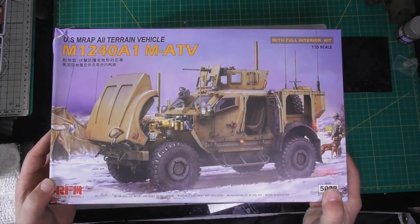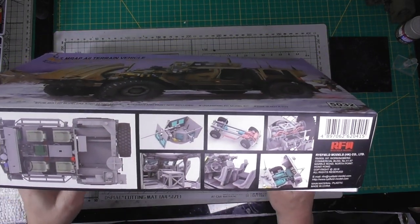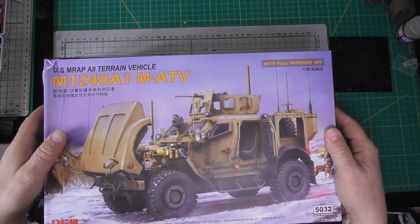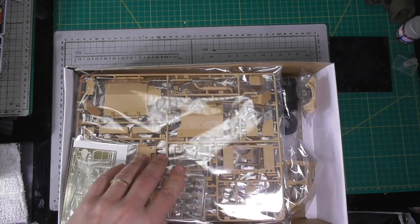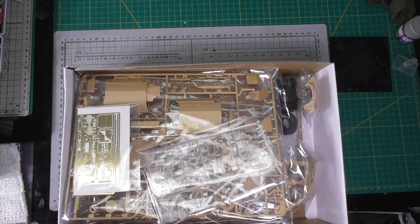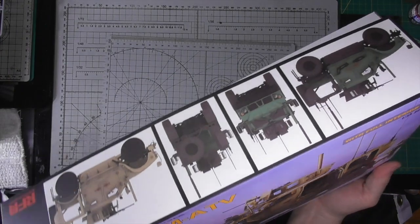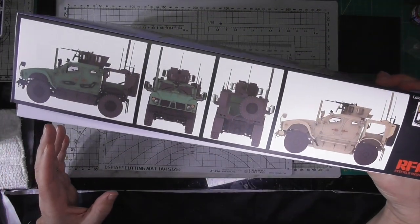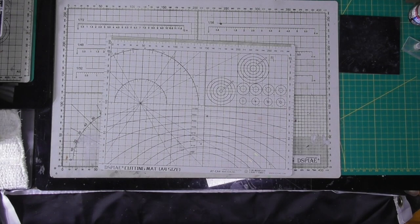We're looking forward to this — Rye Field Models M1240A1. Comes with full interior, full engine. Big, fat, heavy box. Look at all that beautiful plastic — two frets of PE. Wow. I've been waiting for this for a while; it was announced a few months ago. I think this will just be fun, all opened up like that.